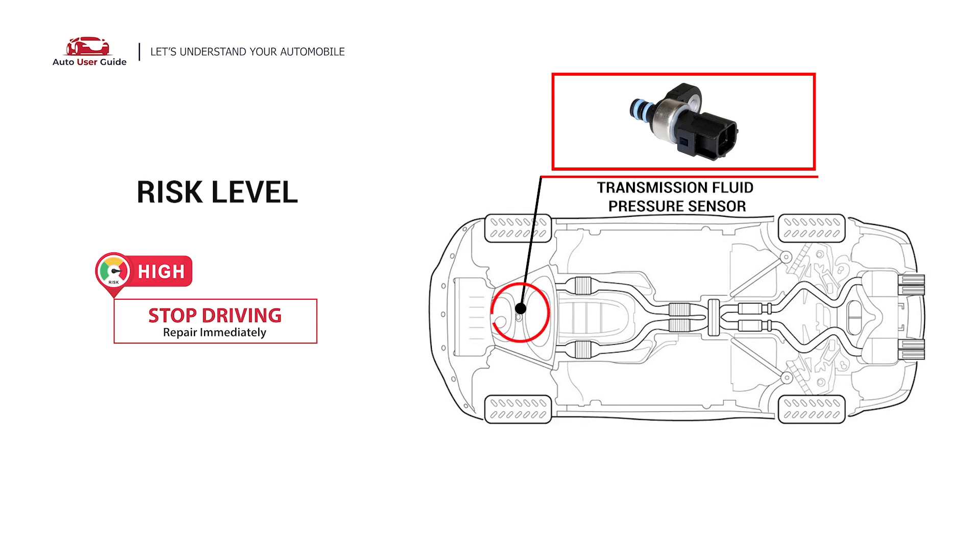Transmission fluid provides hydraulic pressure for shifting gears, lubrication, and cooling the engine. Low transmission fluid can impact the overall function of your vehicle. Under this circumstance, stop driving and repair your vehicle immediately.